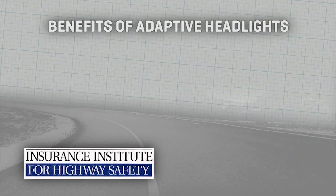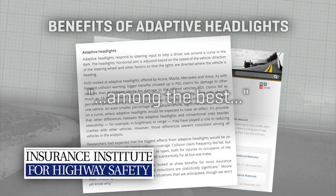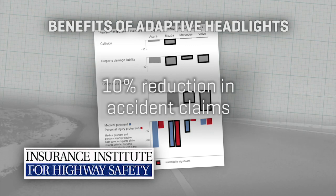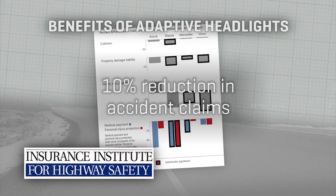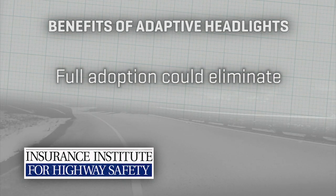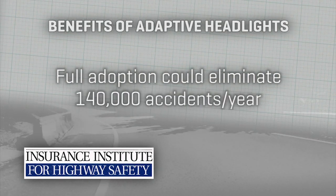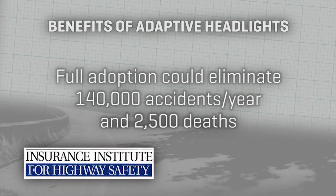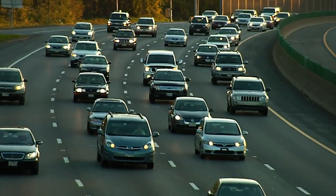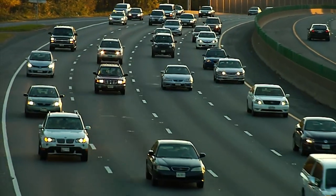The IIHS rates adaptive lighting among the best of the new crop of driver assistance tech. Recent surveys show that models equipped with current adaptive headlights have as much as a 10% reduction in collision claims. The IIHS estimates that full adoption of this technology could one day eliminate as many as 140,000 accidents a year — some 2,500 of those fatal. When you're in the market for a new car, it pays to double check if it's got adaptive headlight tech.